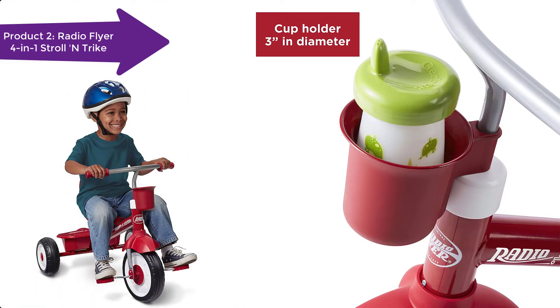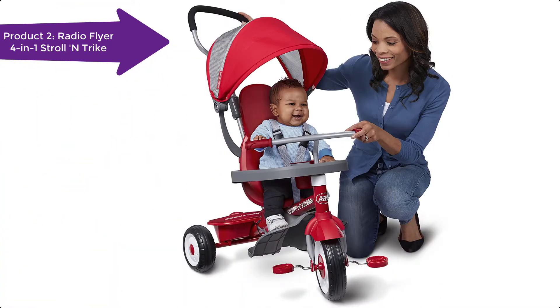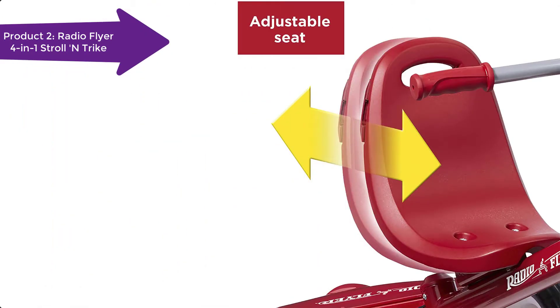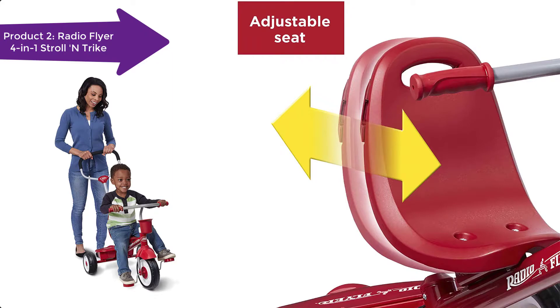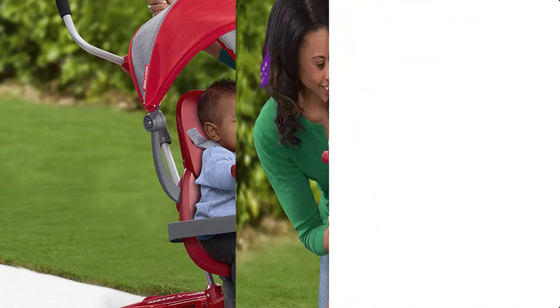The parent steering push handle removes for older riders. The sturdy steel frame and adjustable seat ensure it will last for years. The UV protection canopy protects from the sun. High-density foam tires provide a quiet and smooth ride. It is suitable for ages 9 months to 5 years.